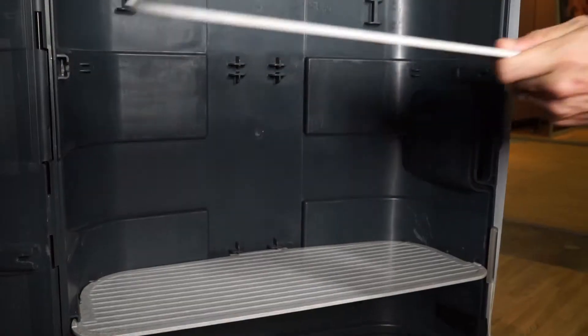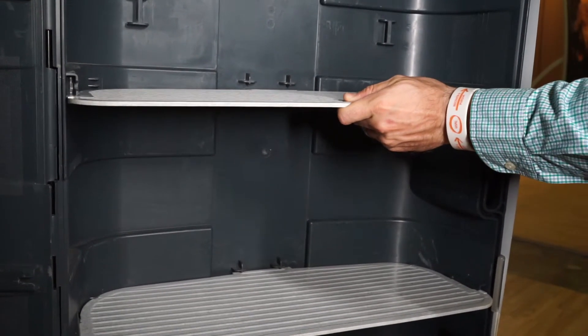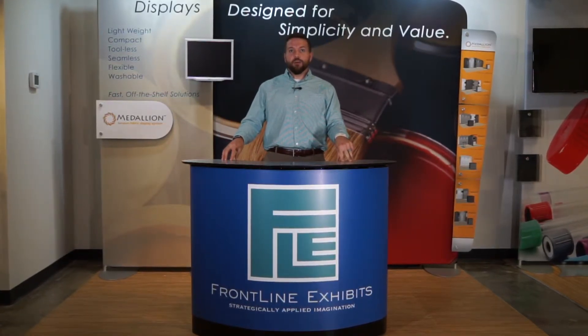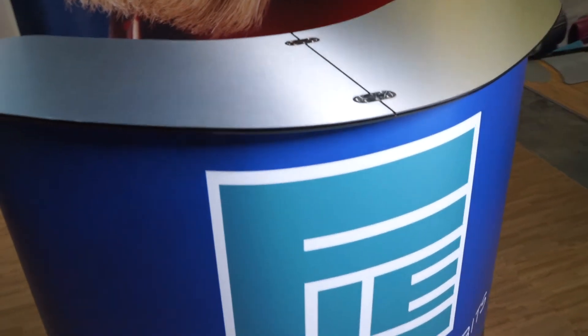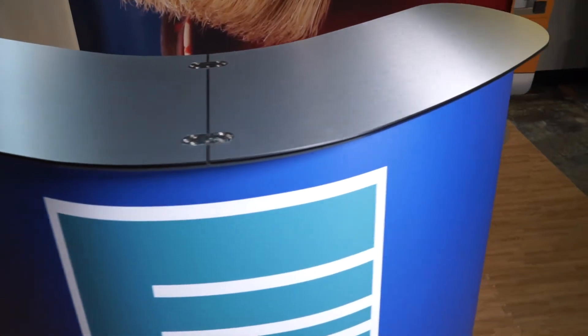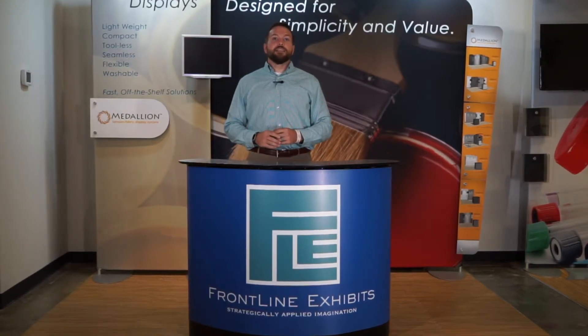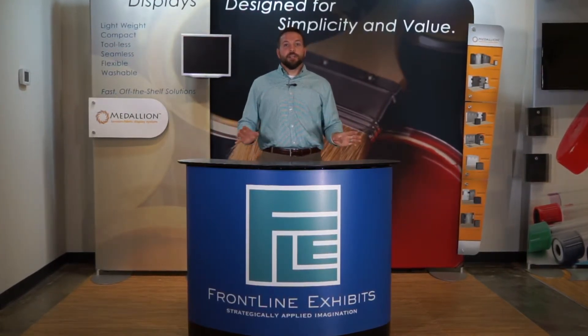The great things about it — it comes with four shelves, you get this wraparound graphic, and you have color options for your top like black, white, hardwood, and this aluminum like you see here. You can also get some additional add-ons like an iPad mount, literature holders, and a monitor stand to make this really stand out amongst the pack.